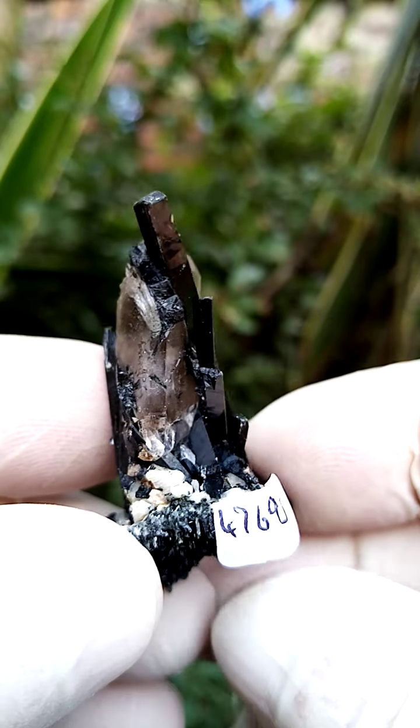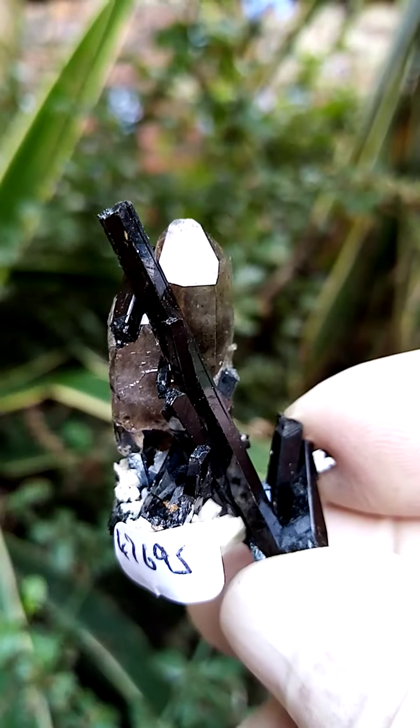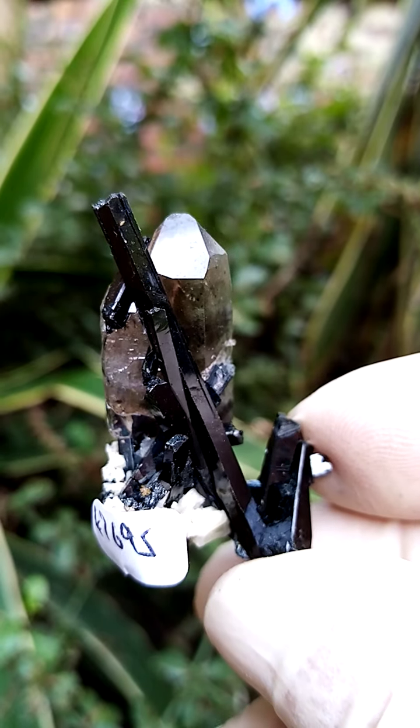Typical associations from this deposit would be of course the feldspar, the aegirine, and in some cases zircon.